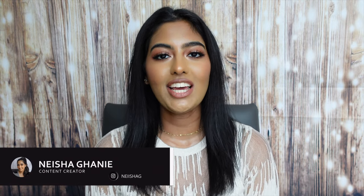Hey guys and welcome back to my channel. It's your girl Nisha and today I am back with another video. As you guys must have seen by the title, this is another huge Sephora haul. Oh my goodness, I feel like I haven't done one of these in a hot minute.